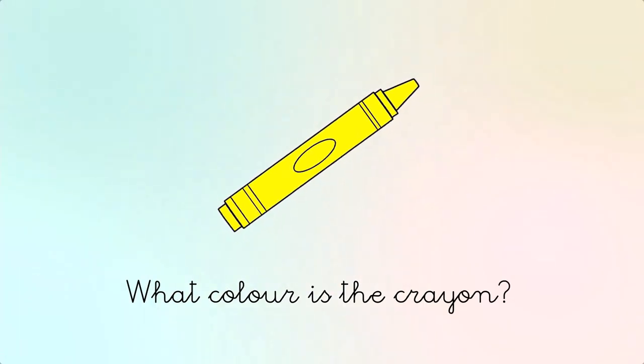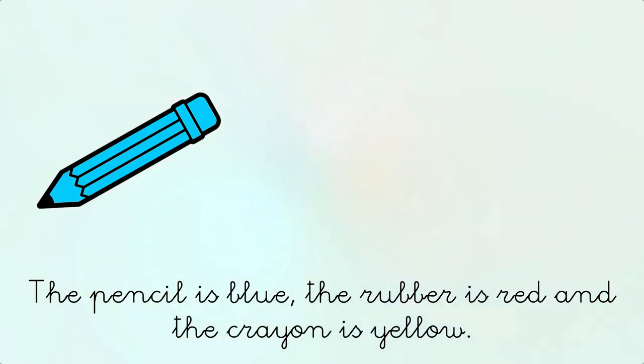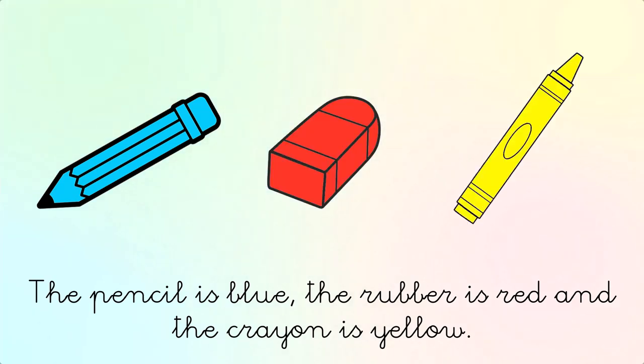What color is the crayon? It's yellow. The pencil is blue, the rubber is red, and the crayon is yellow.